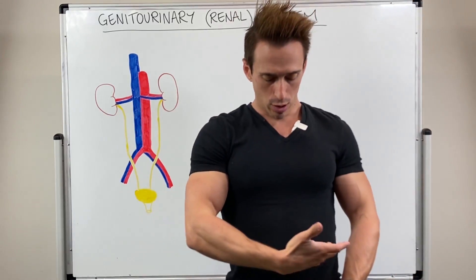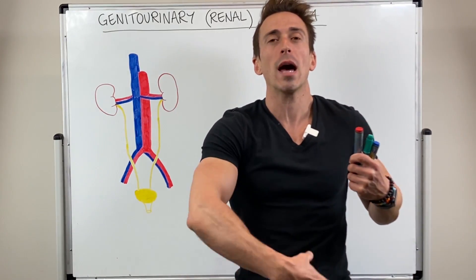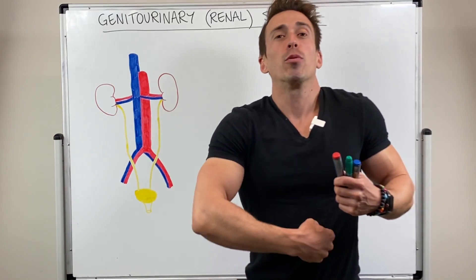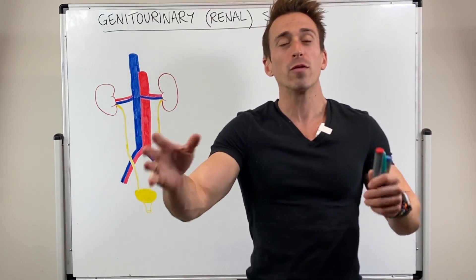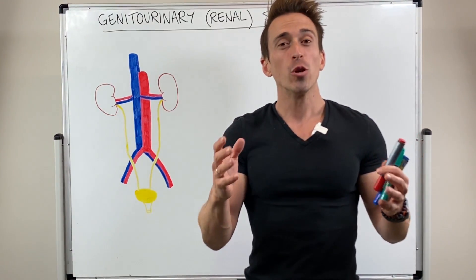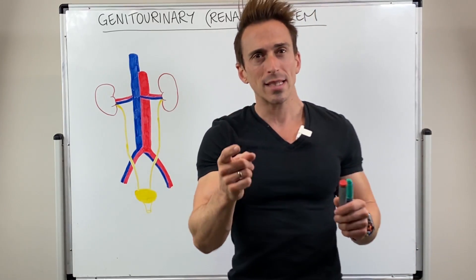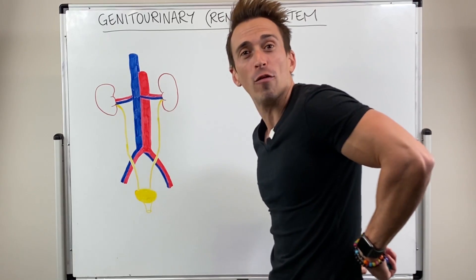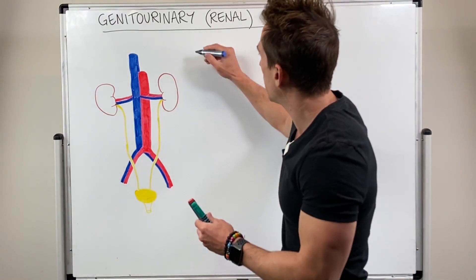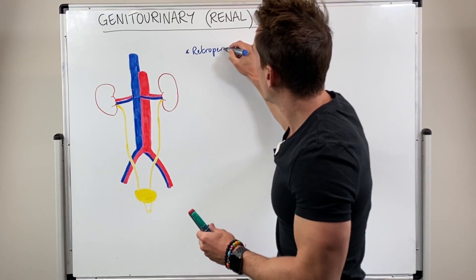So if you were to slice into my stomach, God forbid, and have a look inside, you would have to pull out all of my abdominal organs — my intestines, my stomach, my liver — and then you'd find the back of my abdominal wall, which we call the parietal peritoneum. You would then have to go through that parietal peritoneum to find my kidneys. This tells us the kidneys are located way at the back of the body, behind the peritoneal cavity — and therefore the kidneys are termed retroperitoneal.